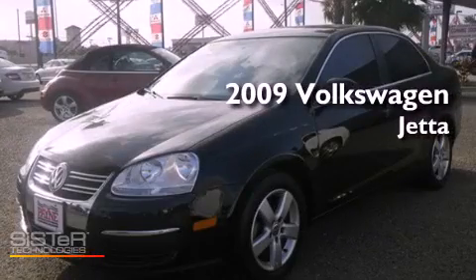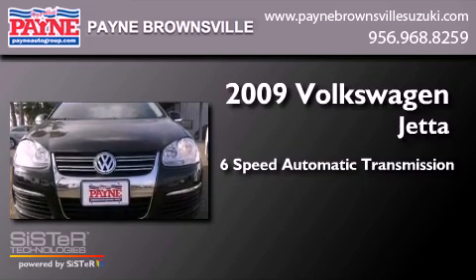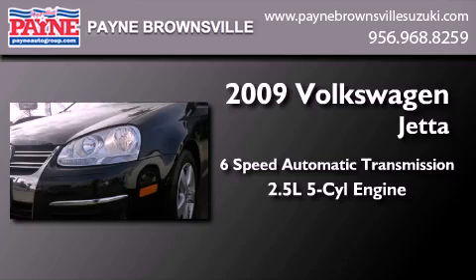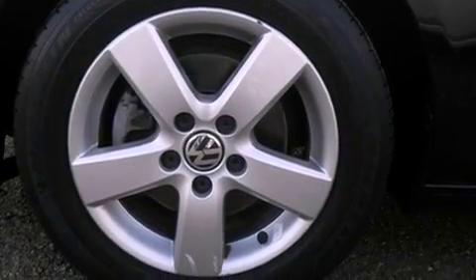This is a 2009 Volkswagen Jetta. This four-door sedan has a six-speed automatic transmission and a 2.5-liter inline five-cylinder engine. Features include a sunroof, heated seats, traction control and stability control systems, and variable valve timing.